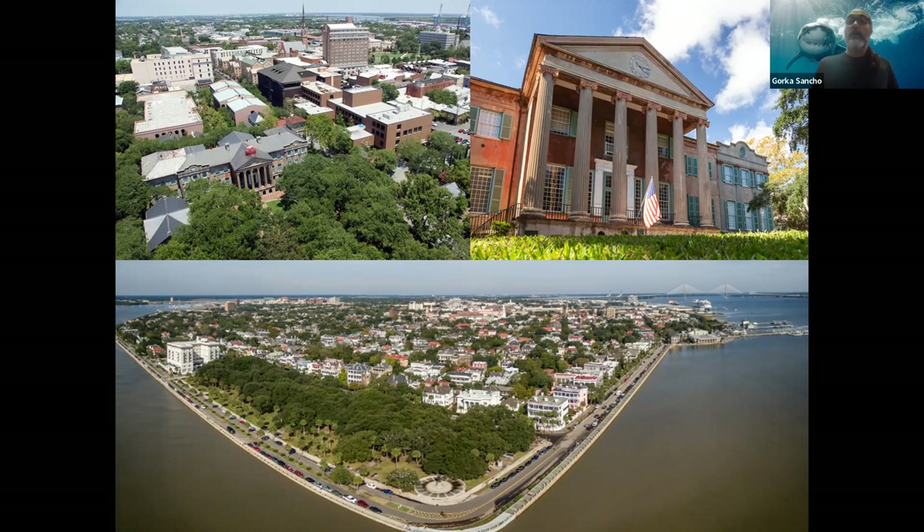This is where College of Charleston students live and spend 95% of their time. Marine Biology students come up to the Marine Lab to work, take classes, and do research, but most of the time you're spending it in a booming, fun downtown campus.